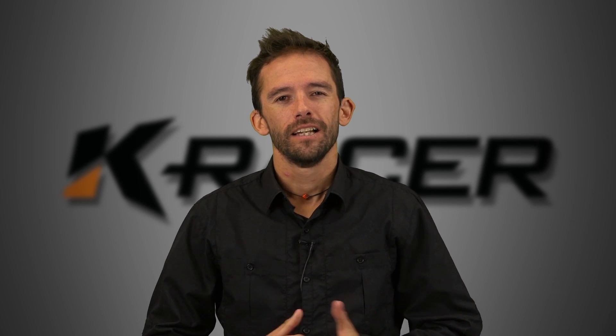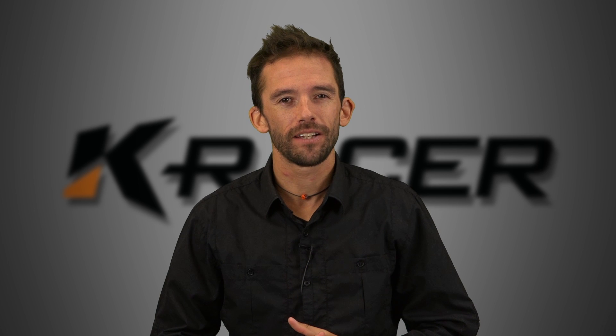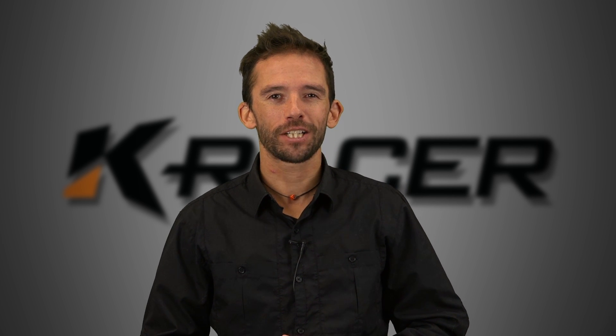Hey guys, Cole here, welcome to K-Racer. Thanks so much for all your questions and suggestions for tech videos — they've given me plenty of inspiration. I think I've got a lot to talk about for the next few months at least.